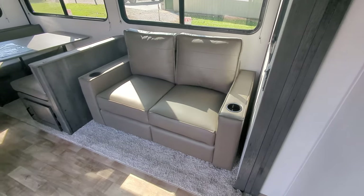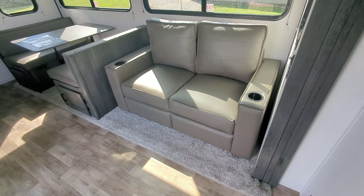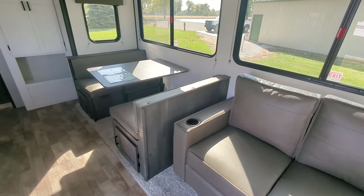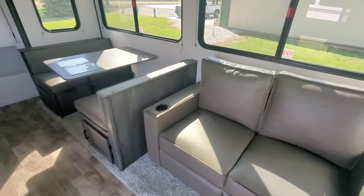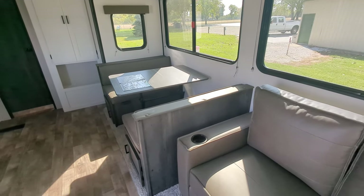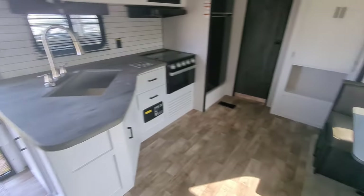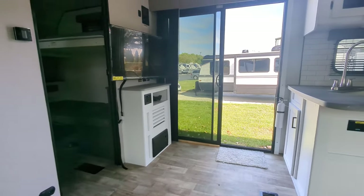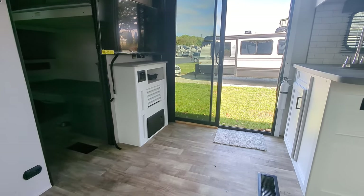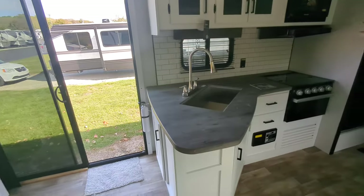You have a jackknife sofa that pulls out to be a bed — additional sleeping options there. You have a booth dinette that will also turn into sleeping options. So between the four bunks in the back, the sofa, and the dinette, you get to the 10-person sleep count. There's a TV on a swivel over there, and just below it a stereo that controls the inside and outside speakers.